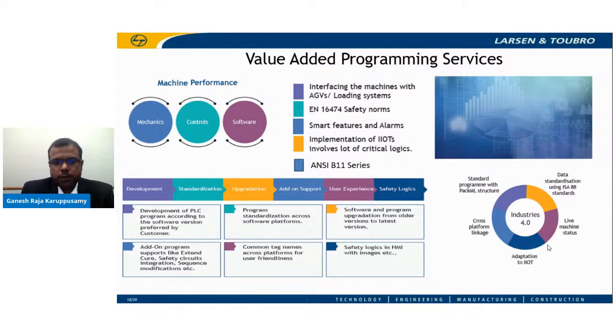Safety norms, both ANSI and EN series, are getting updated almost every year, and in line with that, software and hardware for old machinery needs to be upgraded. L&T offers support to customers to upgrade their old machines — not only for safety norms, but also incorporating IIoT-enabled sensors and actuators, smart features, and alarms. These help the tire industry to improve data capturing, analytics, and overall operational efficiency.